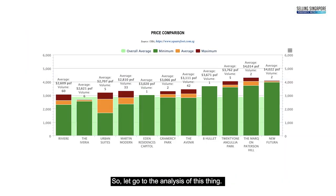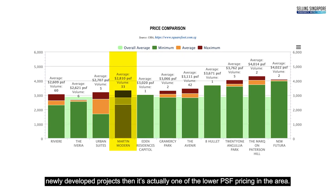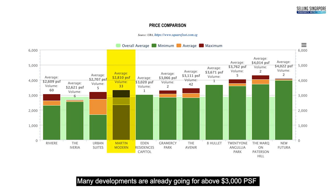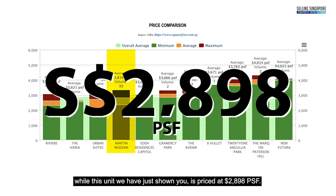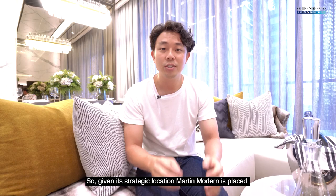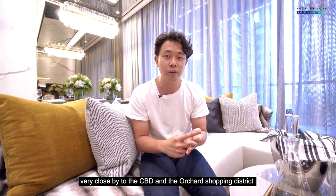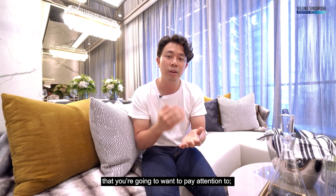Let's go to the analysis. Comparing Martin Modern to other under-construction or newly developed projects, it's actually one of the lower PSF pricings in the area. Many developments are already going for above 3,000 PSF, while this unit is priced at 2,898 PSF. We feel there is still upside and the price can see appreciation into the 3,000-plus PSF range easily, as other properties in the area have already done so. Given its strategic location close to the CBD and Orchard shopping district, with the recovery of the economy, this is a project to watch for price acceleration going forward.